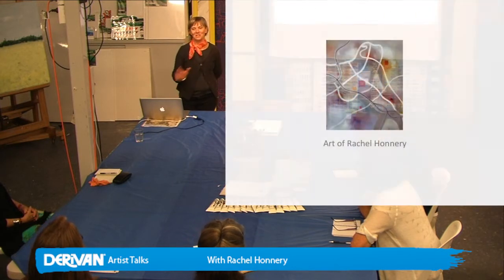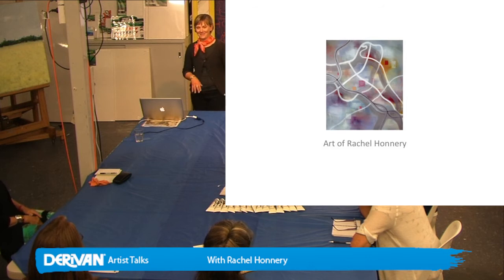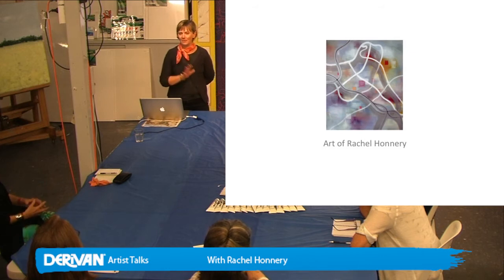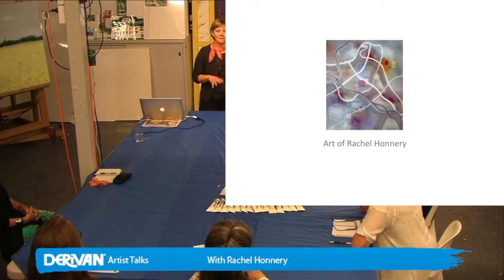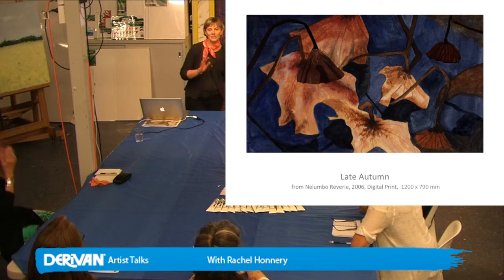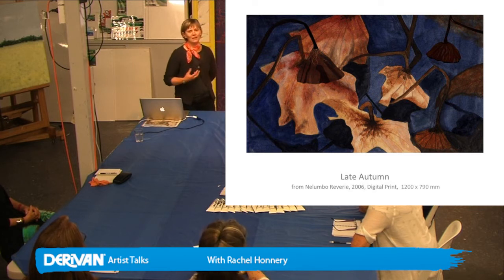Thank you. I've put together a slideshow of work since about 2006 — I've not gone back to 1992, it just would be unfair to employ you with that much work. Over the last few years I've been making a bit of a transition in the way that I work. So the work that I did in 2006 used a combination of watercolours and digital illustrations, combining them and making really large prints.